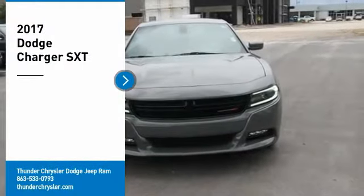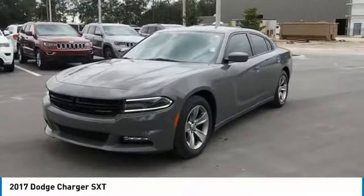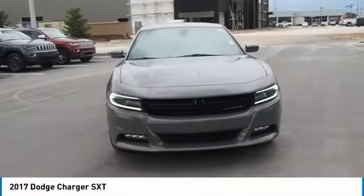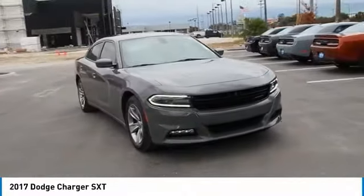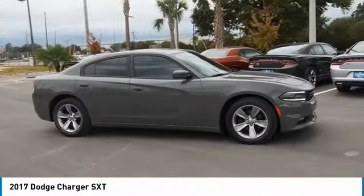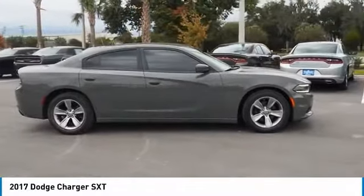Take a ride in the 2017 Charger. It injects some versatility, comfort, and sophistication into your muscle. The Charger is a powerful sedan that excites at every turn. Peace of mind comes standard with the Charger's 5-star government front and side impact crash test rating.